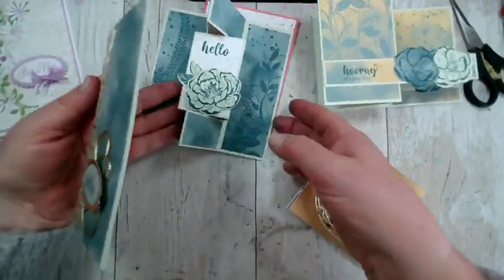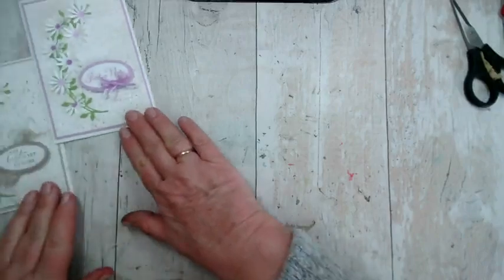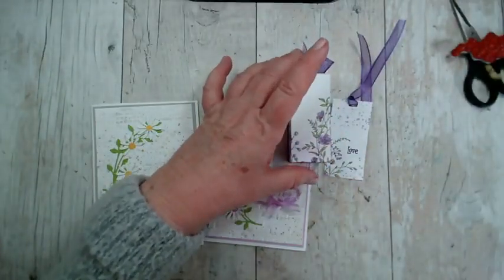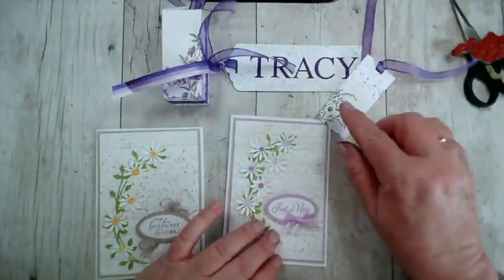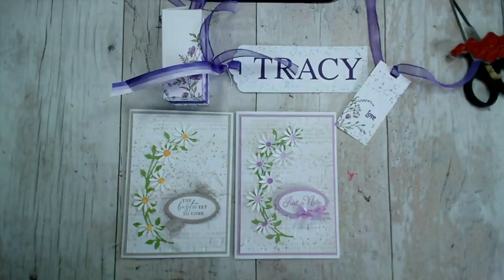Thank you so much everyone. I look forward to crafting with you again tomorrow. This is what we created today, and yesterday's projects are on YouTube too — including the little gift tag I made out of the leftover bits. Do take care and enjoy the rest of your morning, afternoon or evening depending on when you're watching. I'm off for a cup of coffee and a walk before the inevitable rain arrives. Thank you so much for joining me — I appreciate your company and your support. Bye for now.